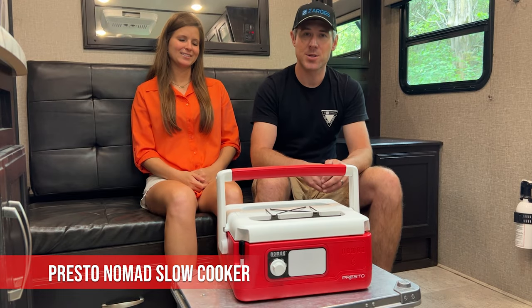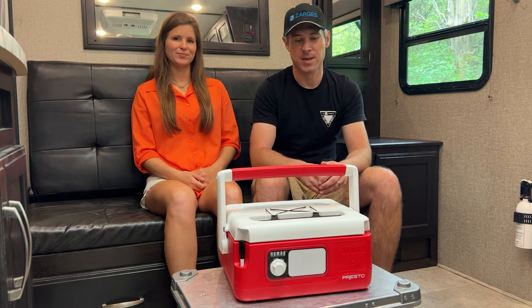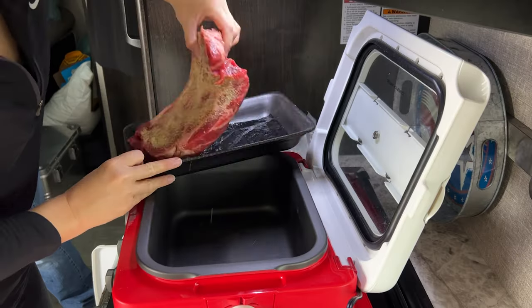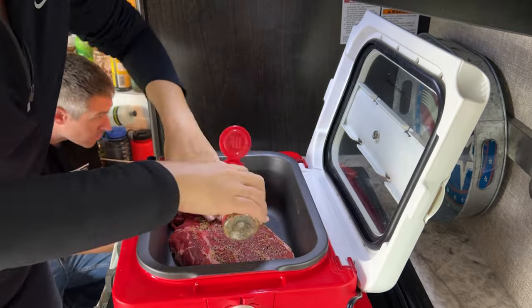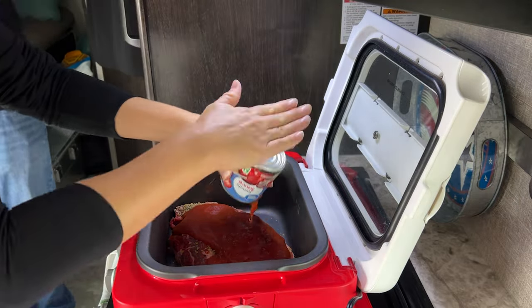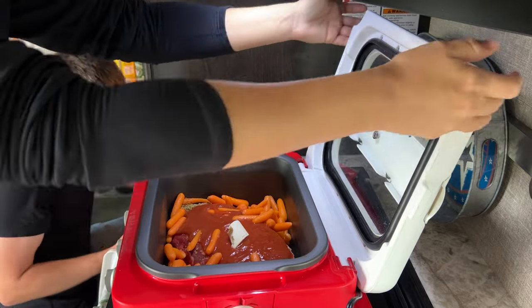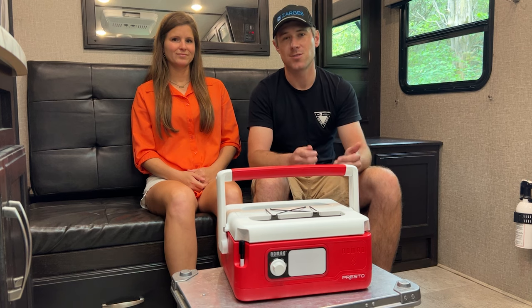To start this off is our Presto Nomad slow cooker. This is the six quart design — it's also available in an eight quart. What we really like about this is being able to prepare a meal, and when we get to our next campsite, dinner is already ready. So we're not having to scramble to cook dinner after we set up camp, making our travel days so much easier.